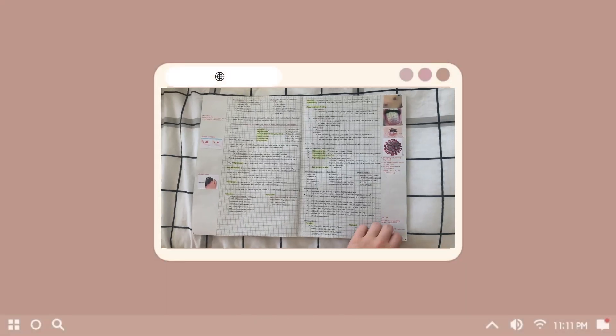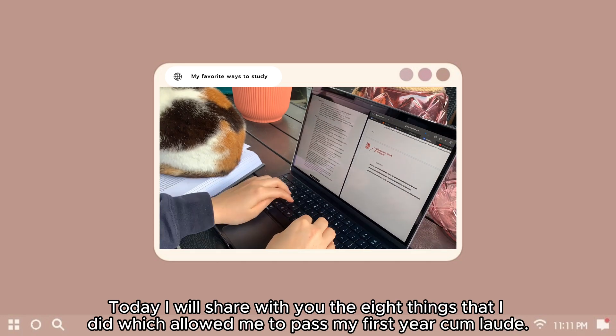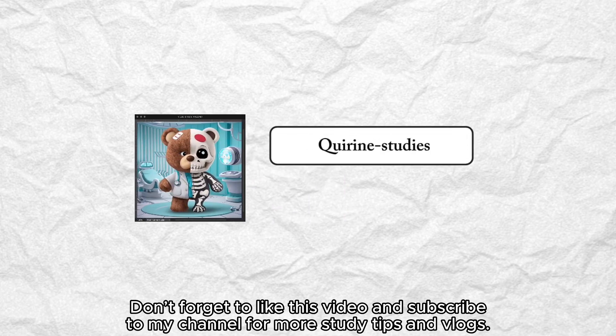Welcome to this video. Today I'll share with you the 8 things that I did that helped me pass my first academic year cum laude. Don't forget to like this video and subscribe to my channel for more study tips and vlogs.